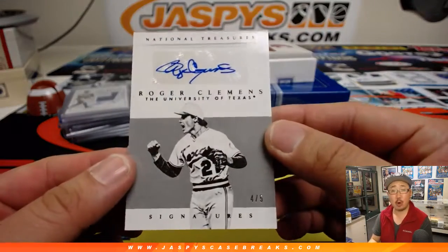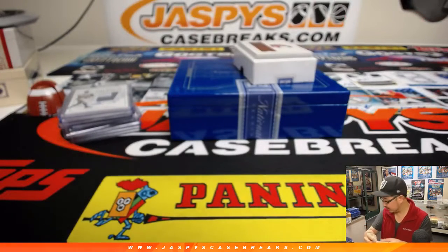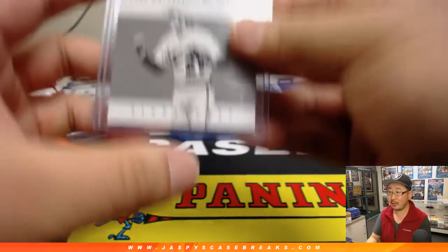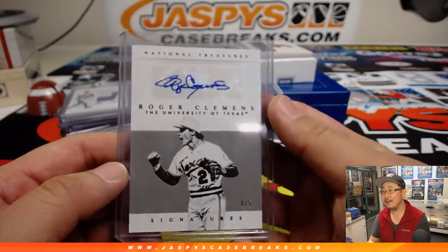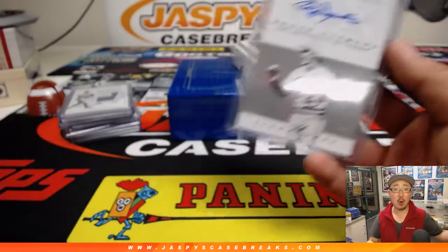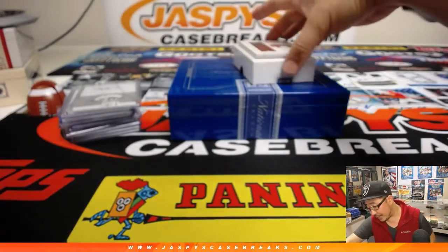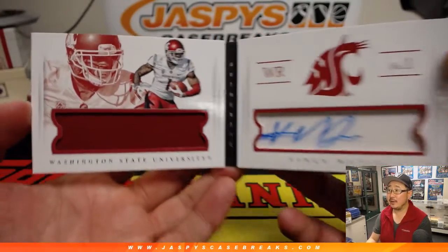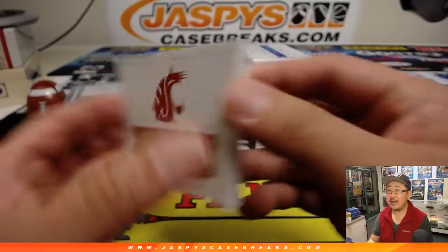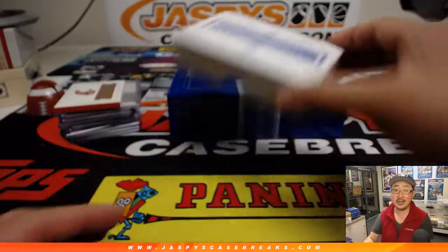Roger Clemens, 4 out of 5, the Rocket, in his Texas gear. Another train whistle for Andrew - a two train whistle box. Andrew, all aboard the Big Head Express! And the book, 92 out of 99, we have Vince Mailey, Jersey and Autograph, 92 out of 99 on that book. Nice box, nice one. Thank you. We'll see you next time.